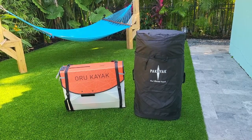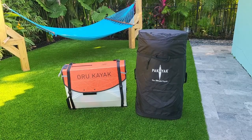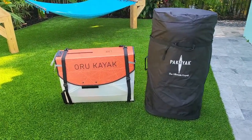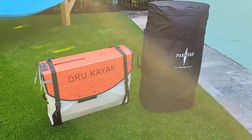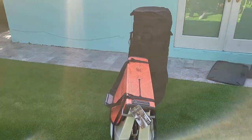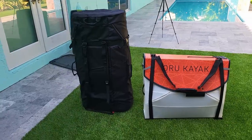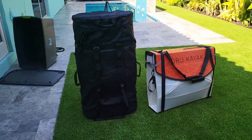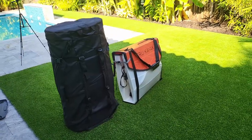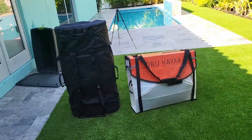We've got a different video today — this is a direct head-to-head comparison of the two most popular portable kayaks on the market. This is a video I certainly wish I had, and I'm sure a lot of you will appreciate it. Every other video on these two products seems to be a promotional video — like they were given the kayak or paid to do it — and you can never take those seriously.